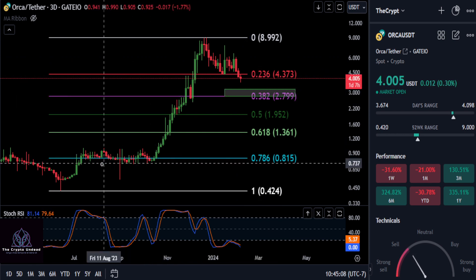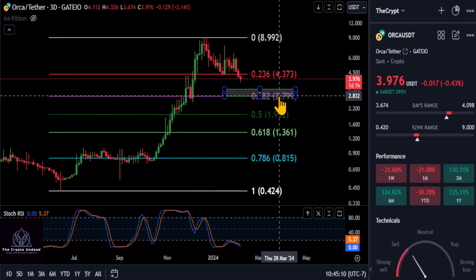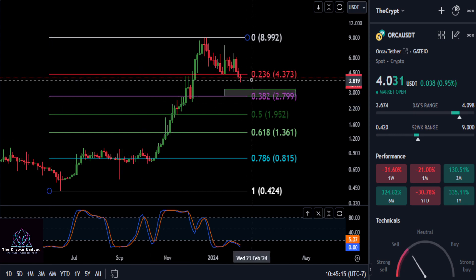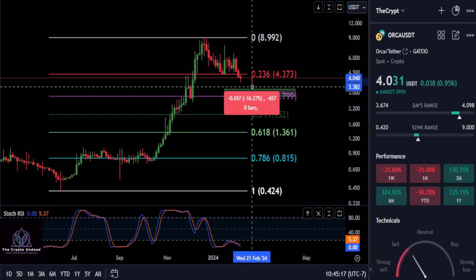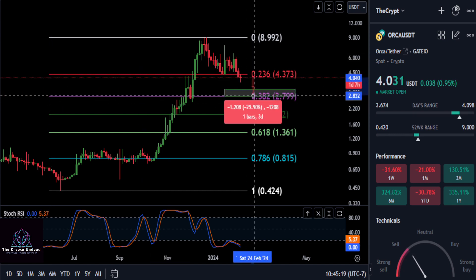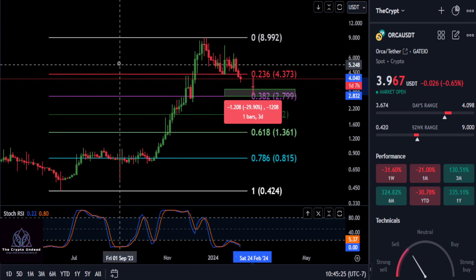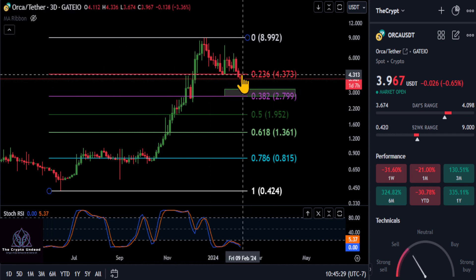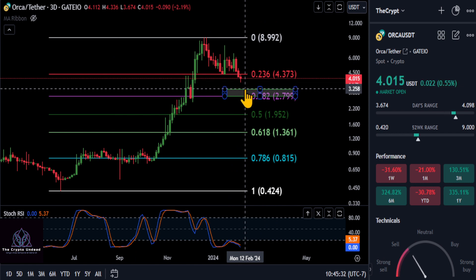It looks like we're coming down to the low-to-high 0.382 at $280. This green box is your price to hold — if you can hold this you are still bullish; if you break through it then we have a much deeper retracement on our hands. Potentially, ORCA is still going to drop about another 29-30% down to the 0.382 and down to the 0.5 on that macro scale.